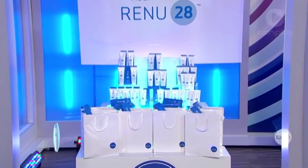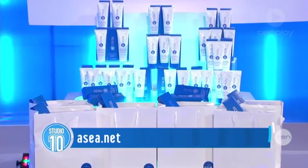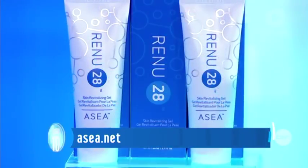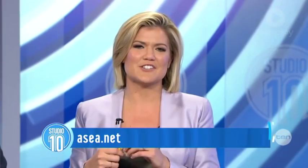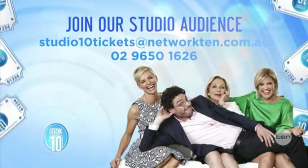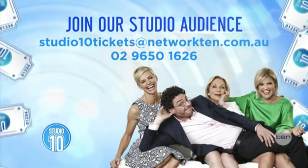You're going home with a sample, guys! Don't take it the wrong way — not that you need it, we just thought you might like to try it. We're always giving away fun things on this show, so make sure you are in our studio audience. Email us at studio10tickets@network10.com.au. Over to you, Jono.